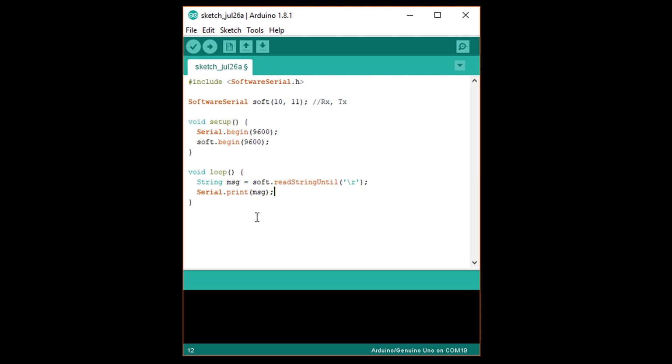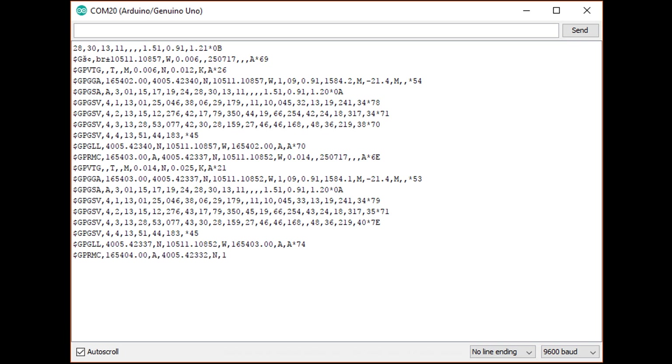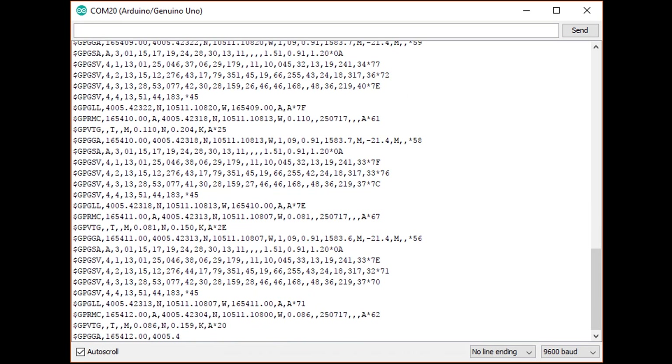Upload and open a serial monitor. Take your Arduino and GPS outside, and after a few minutes you should start seeing real numbers appear in your messages. It turns out that many GPS modules output more than simple position data — there's a lot of information about the individual satellites that can be seen and the quality of the data.